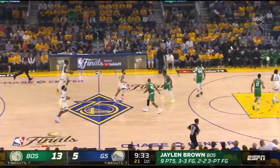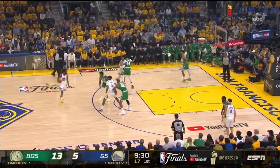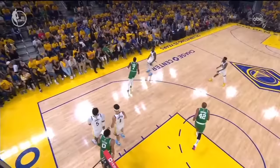Check the matchups Ime Udoka wants to start with. Smart is guarding Curry, but interestingly they have Robert Williams on Wiggins. A simple screen from Curry gets a mismatch, but watch how Tatum steps up to switch before Curry gets the ball. However, Tatum lets Curry right into the lane — worse, into the middle — where he gets the off-foot floater off, but Williams is able to knock it away.